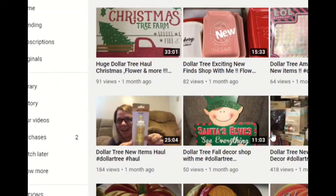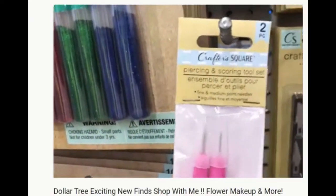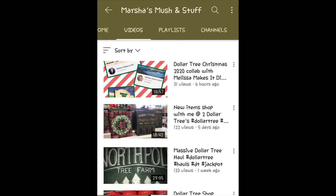If you're into frugal DIYs and Dollar Tree hauls, and of course giveaways, check out Marsha's Mush and Stuff.